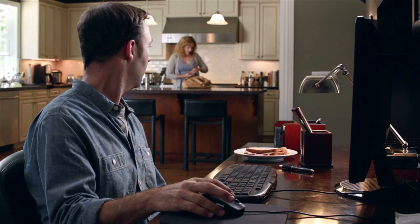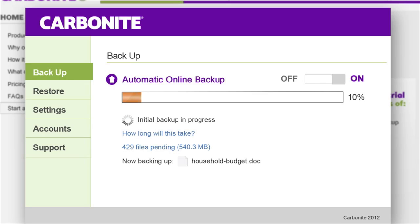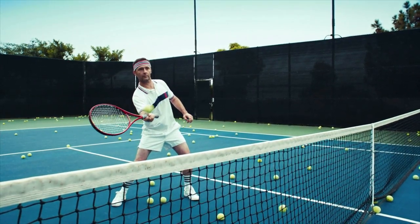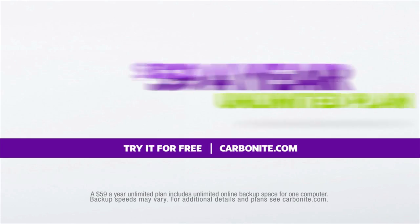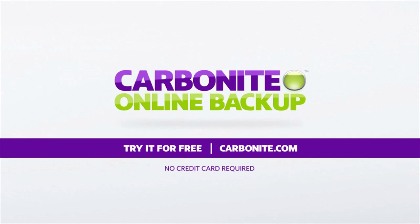Hey, what are you doing today? I'm backing up the computer — photos, work files, you name it. Lovely, see you in a few hours. Did you get everything backed up? Took care of it. For just $59 a year, Carbonite backs up your irreplaceable files automatically, so you don't have to. Try it for free at Carbonite.com.